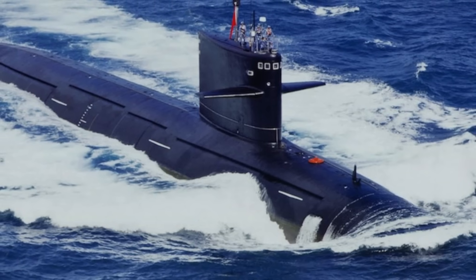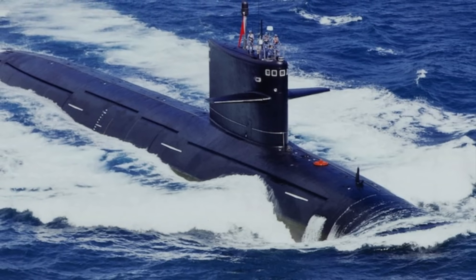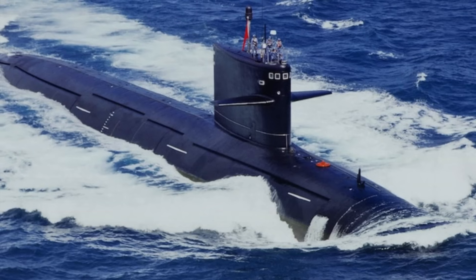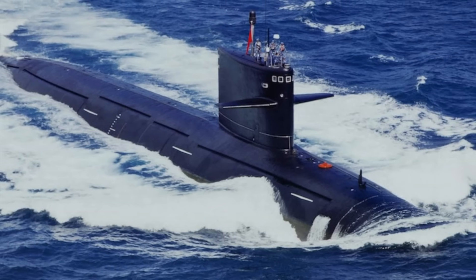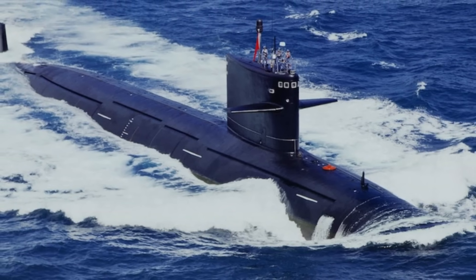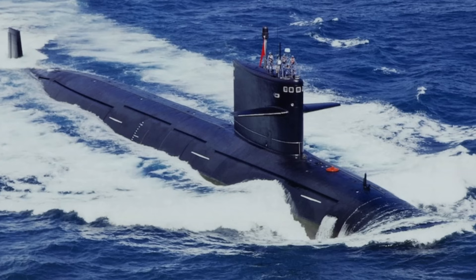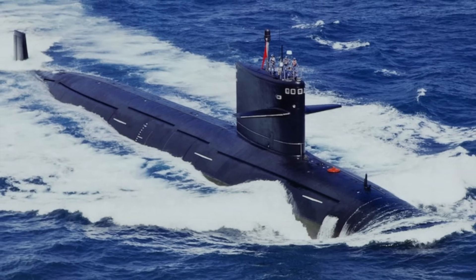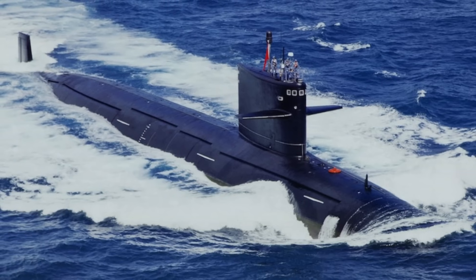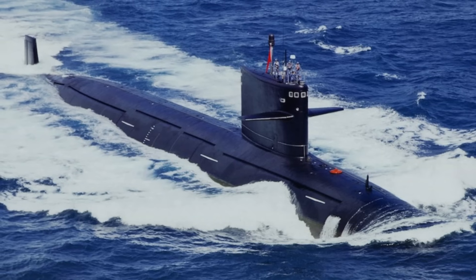The Shang-class submarine is powered by a pressurized water nuclear reactor engine. It can reach a maximum speed of 35 mph or 56 kmph. The vessel can accommodate 100 crew members and features a computerized fire control system in the form of a multi-purpose combat data and command system. The Shang-class submarine features a surface search radar, radar warning receiver, and direction finder.